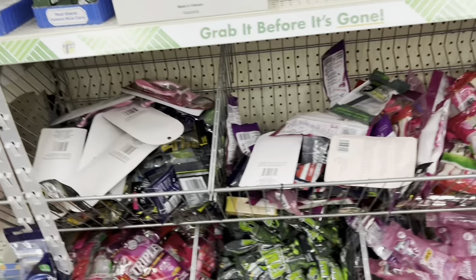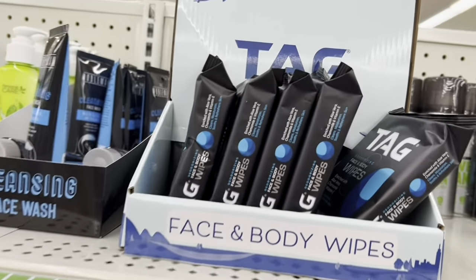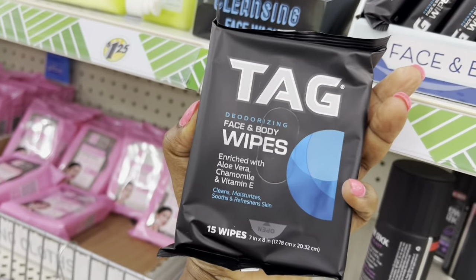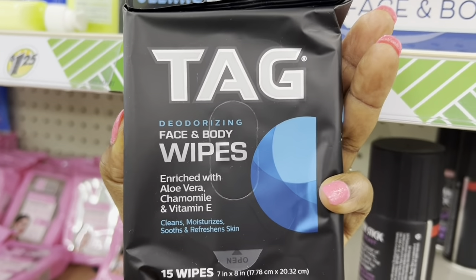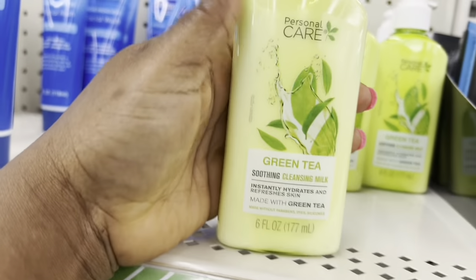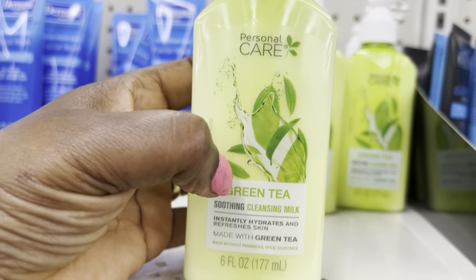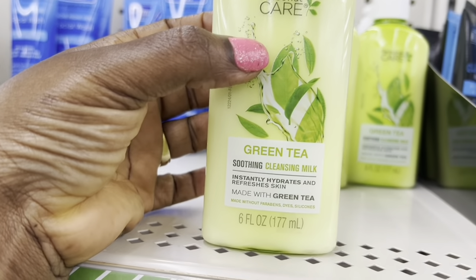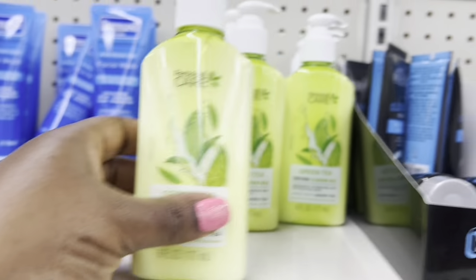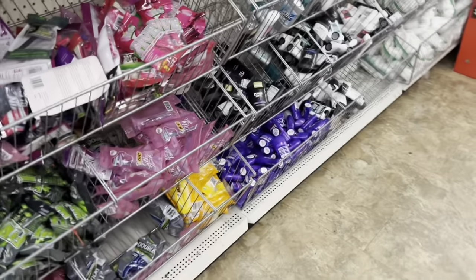I'm pretty sure it's somewhere around here, but I found it over there. Oh yeah, it's right here. So it's 15 wipes here. This is another cleanser as well — this is the green tea.